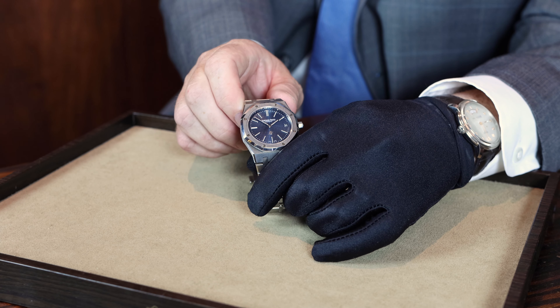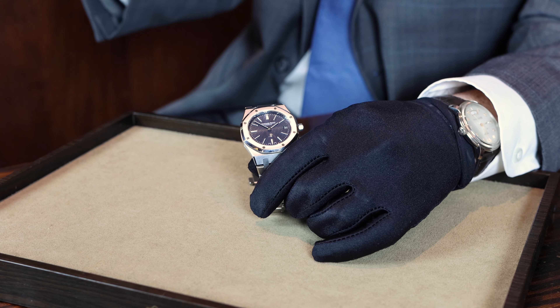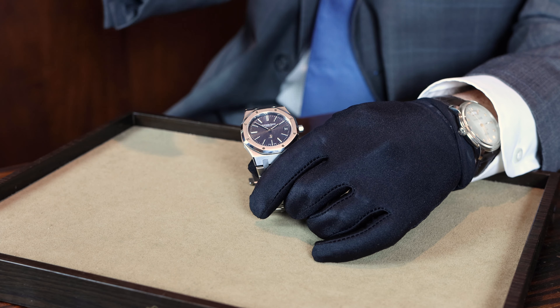Hi everybody, welcome back to Oliver Smith Watches. My name is George Reed and I'm the fine timepiece director here at Oliver Smith Jeweler. I am back from Aspen, back down here in Scottsdale to show you guys something really special. This week we got in the venerable Audemars Piguet reference 15202ST.